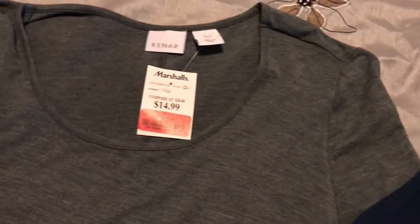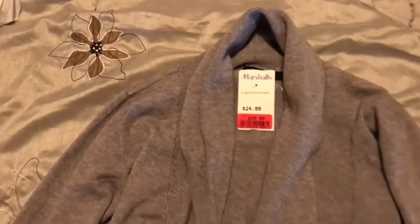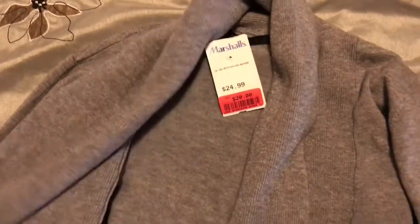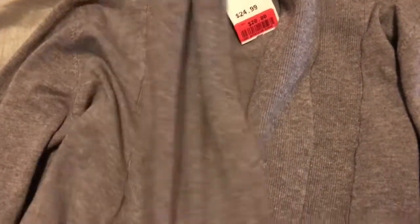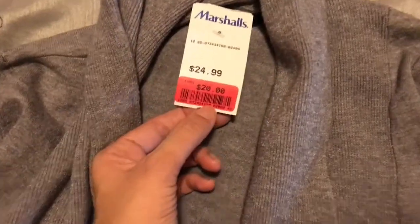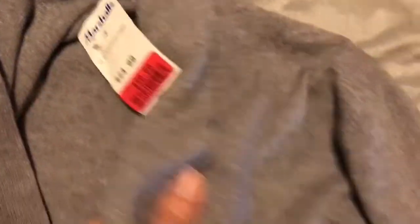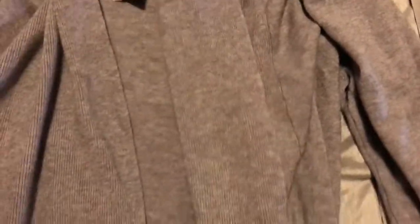Next I got this awesome sweater for $20 — great to wear to work because it does get chilly in the office, or just every day around the house as a little throw over. It's from Cyrus, a nice light gray that you can mix and match with lots of outfits.